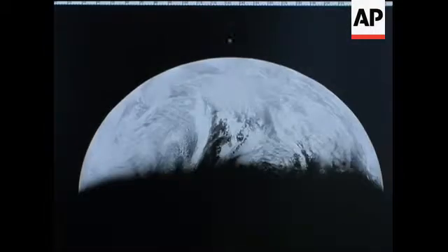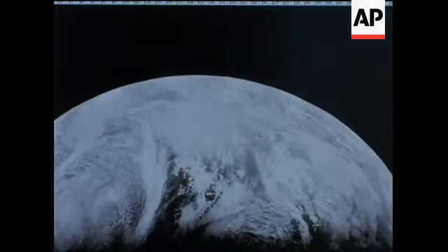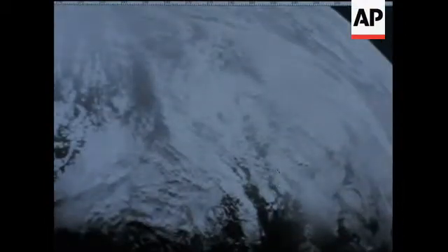No one has done any better. The Europeans haven't, the Chinese haven't, the Japanese haven't. And even NASA after that never had any better, higher resolution. It helped bring the history back from oblivion, and now it is going to become a value even today — what we did 40 years ago.